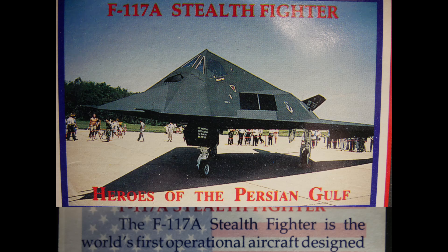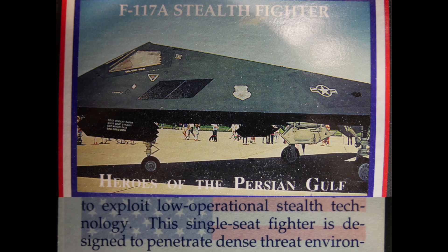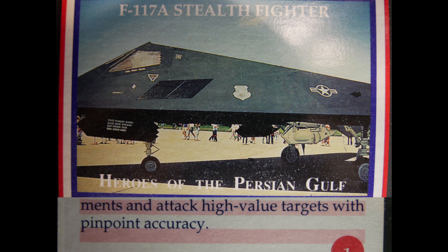The F-117A stealth fighter is the world's first operational aircraft designed to exploit low observability stealth technology. This single-seat fighter is designed to penetrate dense threat environments and attack high-value targets with pinpoint accuracy.